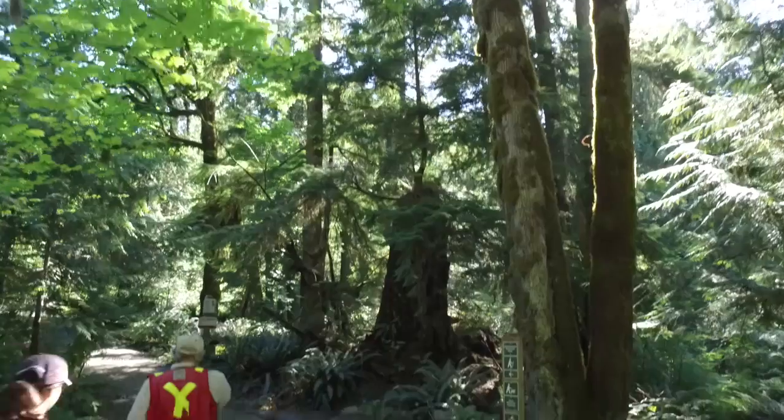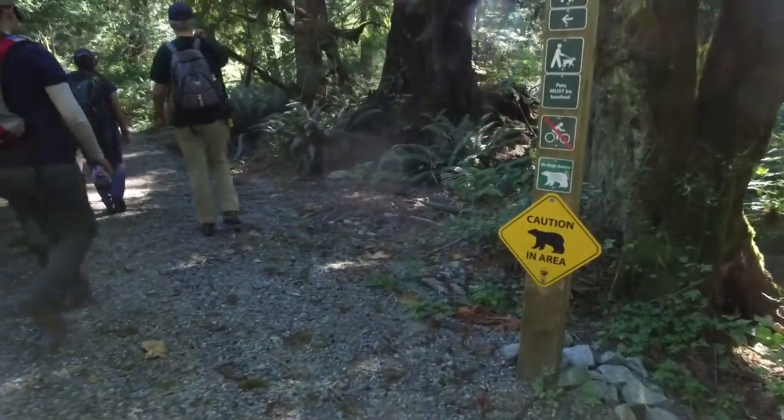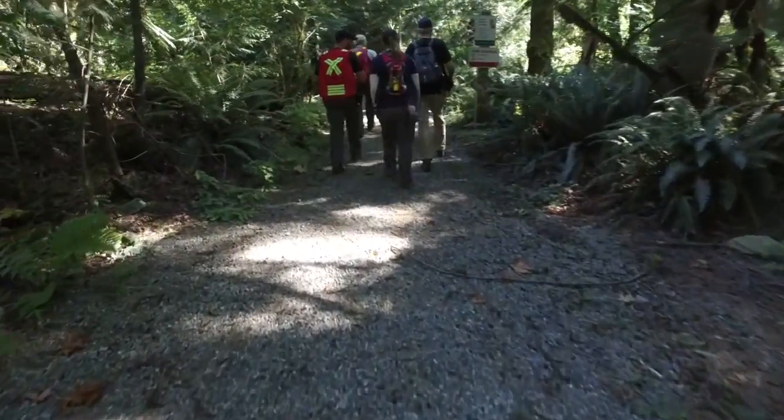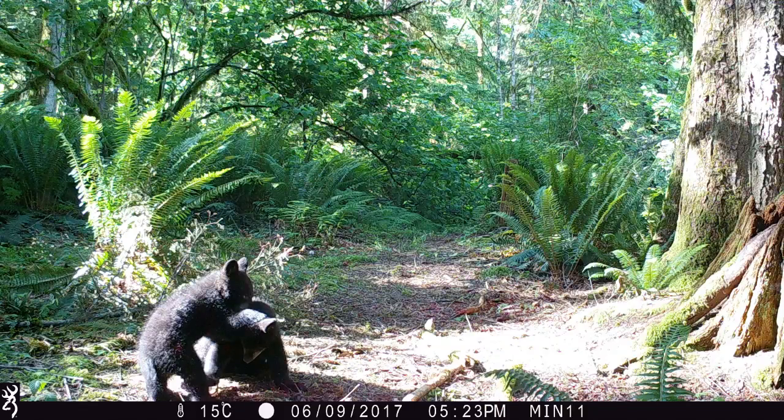And in order to do that, we need to understand when and where bears are doing whatever they're doing in the parks. To find answers to these questions, Metro Vancouver Regional Park staff and volunteers are conducting a bear monitoring study. We have about 12 wildlife cameras and 16 hair snags. We were checking them to monitor black bear activity in the park. The wildlife cameras reveal a lot of bears, as well as the other animals that live in Minicata Regional Park.